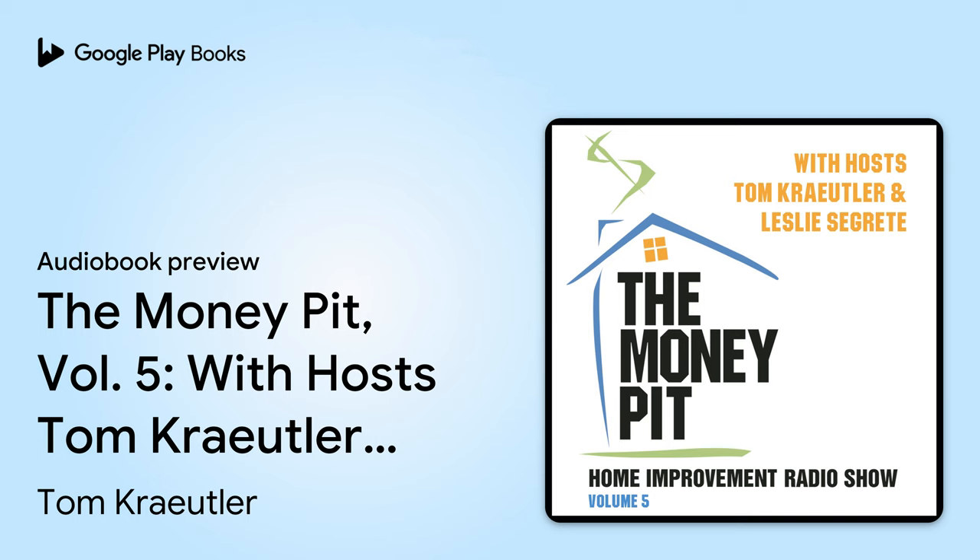Coast to coast and floorboards to shingles, this is the Money Pit home improvement radio show. I'm Tom Kreitler. And I'm Leslie Segretti. And we are here to help you with your home improvement projects. Let us help solve your do-it-yourself dilemmas. Pick up the phone and call us at 1-888-MONEYPIT, 888-666-3974.